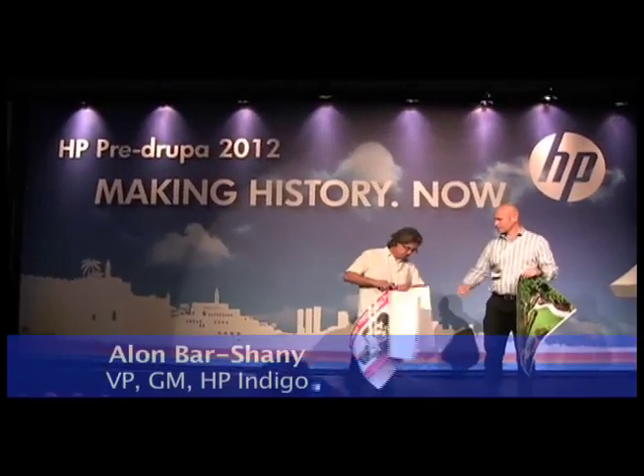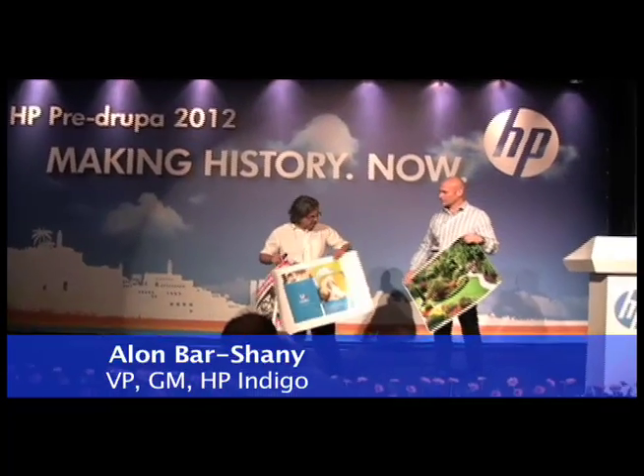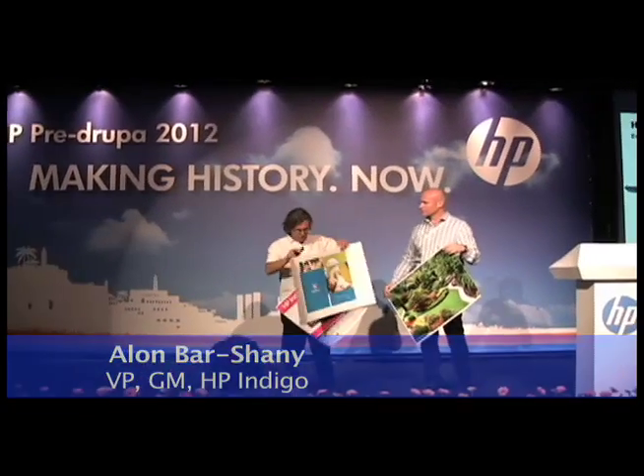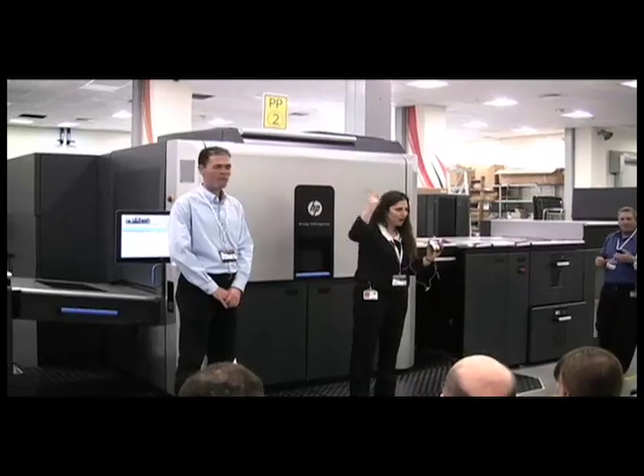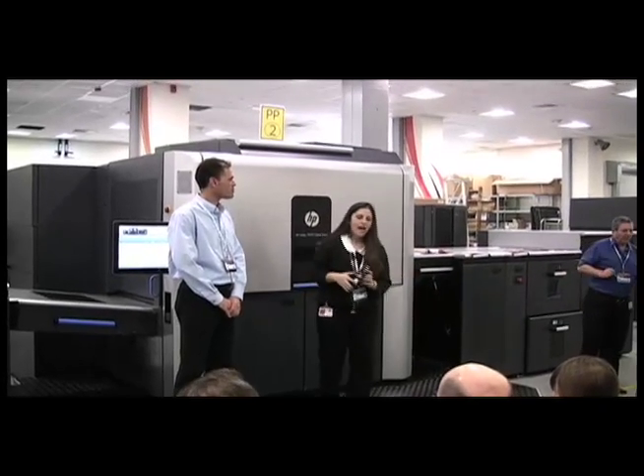HP also introduced a 7-color press that prints on B2-size sheets, a format previously unavailable. The new Indigo 10,000 can print up to 4,600 sheets per hour.